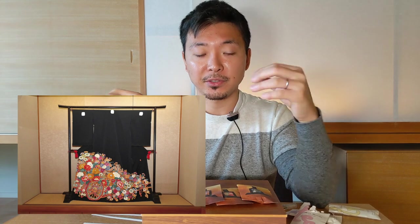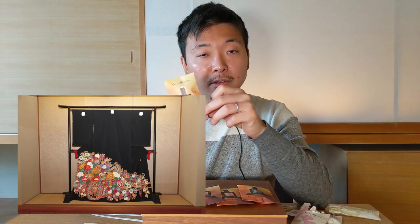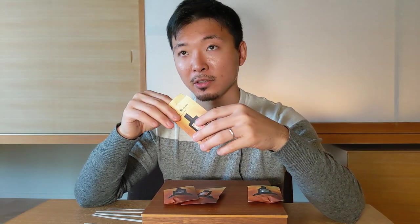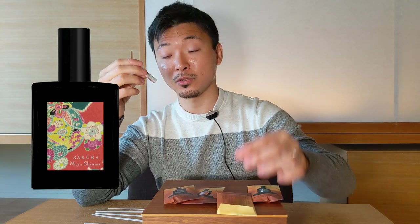I would like to move into the Kimono collection. She has four perfumes in her Kimono series — these are inspired by the Japanese dress, the kimono. These are the most expensive perfumes in her lineup. So first I want to start with Kimono Sakura. There's a perfume named Sakura in her Heritage Collection as well, so I'm very curious about the difference between those two.